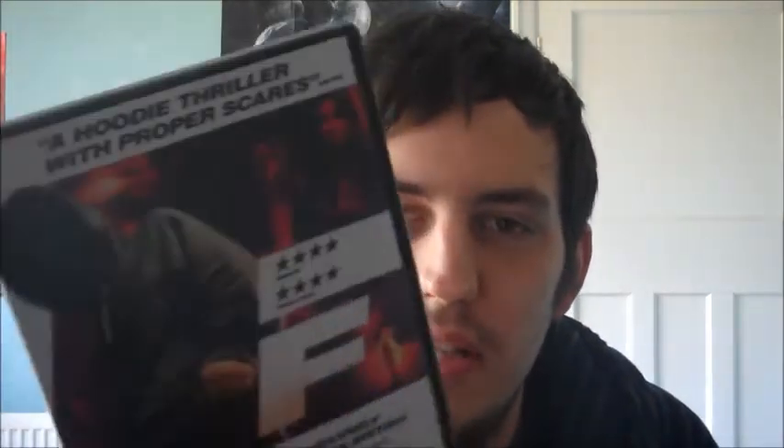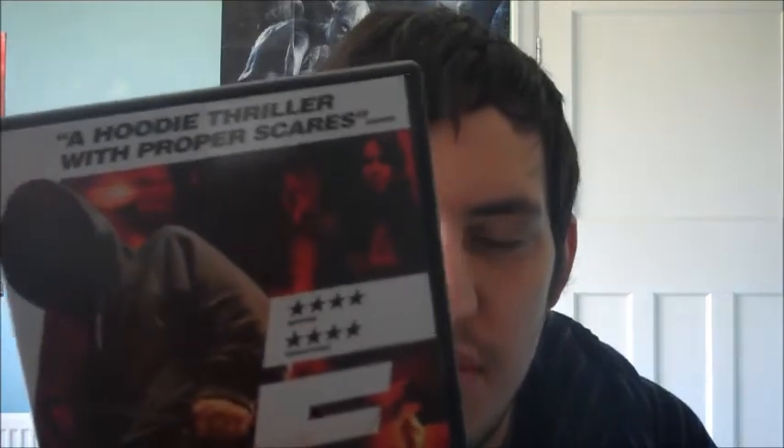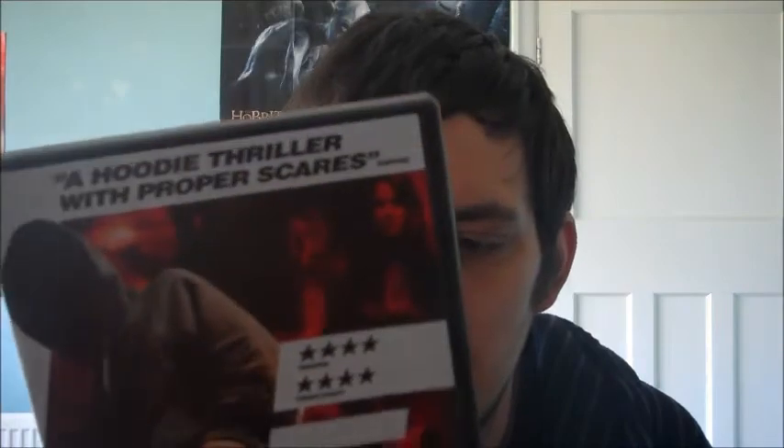Next up is a film called 'F'. It's a kind of invasion horror thriller — a British film, kind of like that French film 'Them' but set in an English school. It's all right. I thought it was only a quid from the pound shop so I picked it up. There's a pretty striking picture on the cover of a girl with her jaw ripped off.